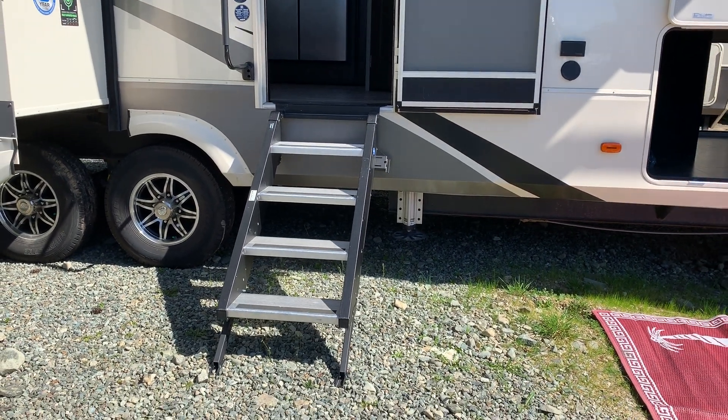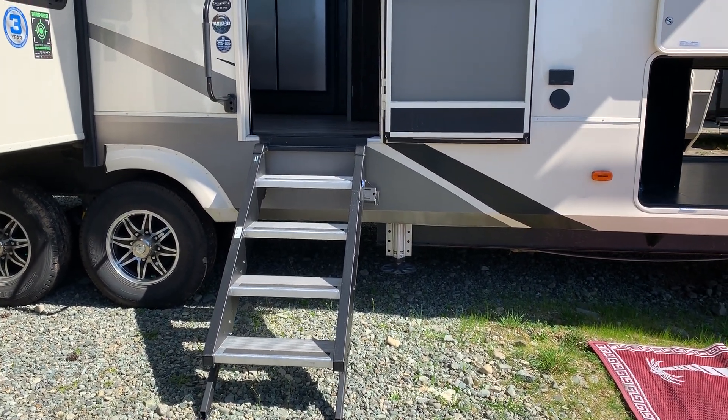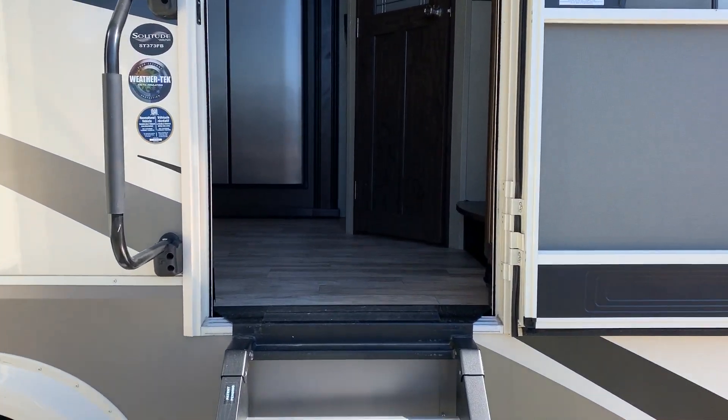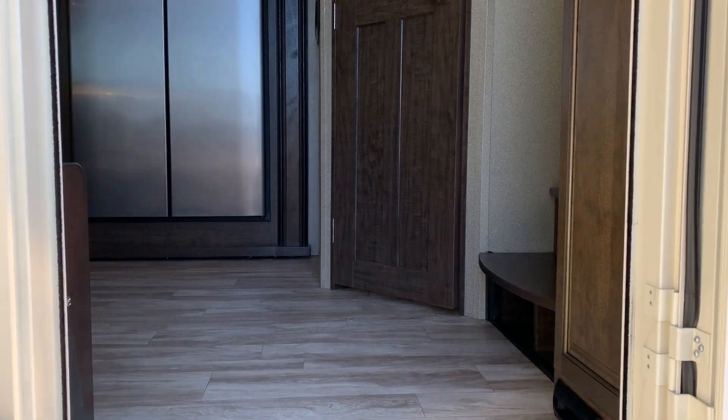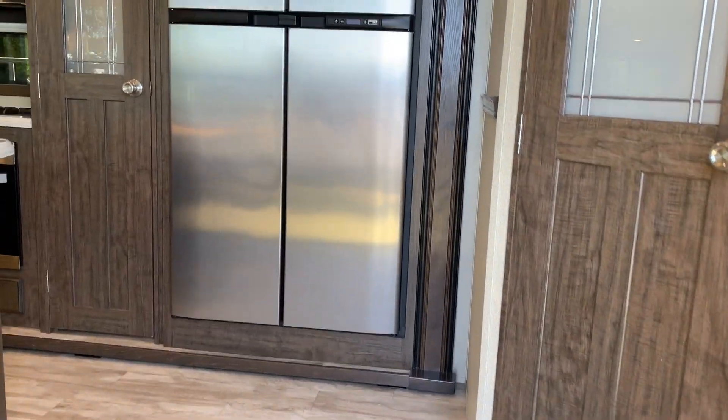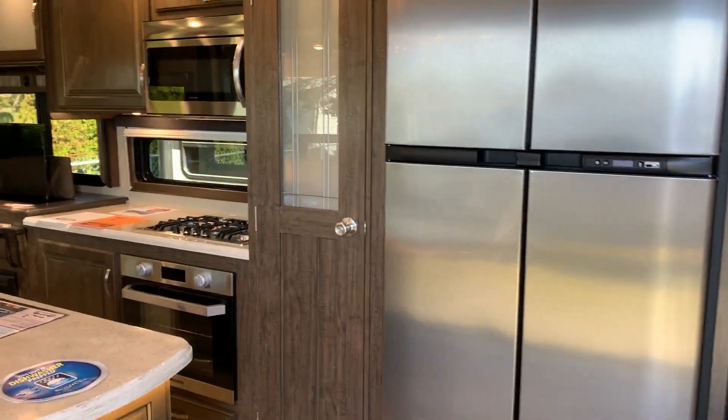You've got the More-Ride steps here — that's a four-step More-Ride step system with an easy-lift system in it as well, so it's very easy to lift up into the trailer. When you're traveling, you don't have stairs hanging down below.